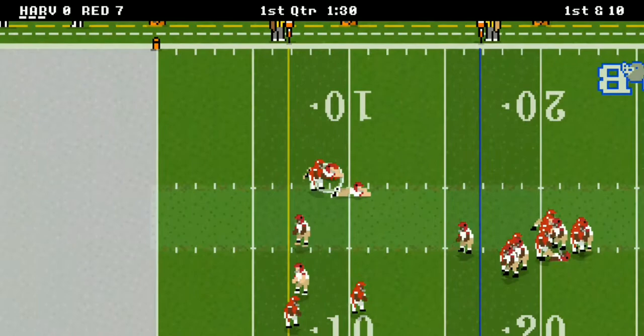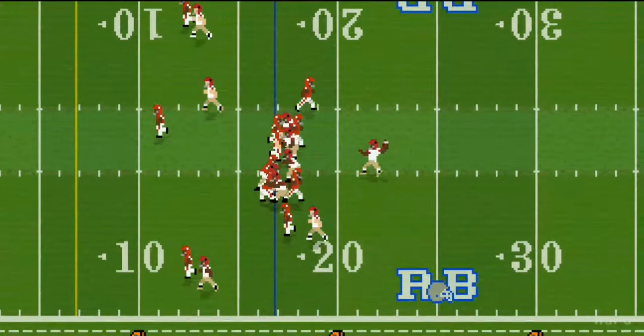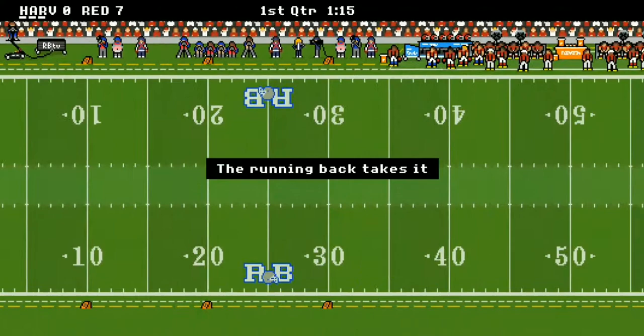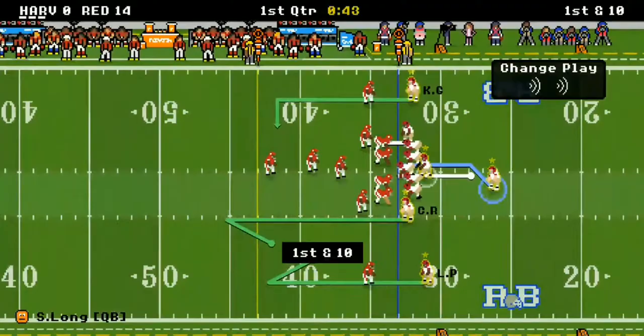There's an interception right there by Sergio Long — great play by the defense as he spun the player around and made a play on the ball. Harvard turns it over and Cornell scores again. The Big Red have a big lead now, 14 to nothing. I'm sure Harvard didn't see that one coming.